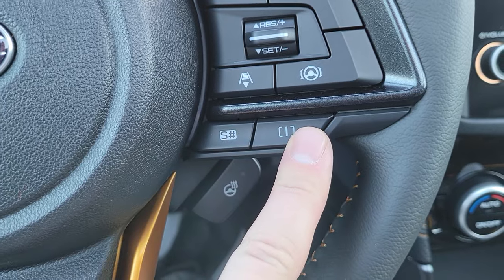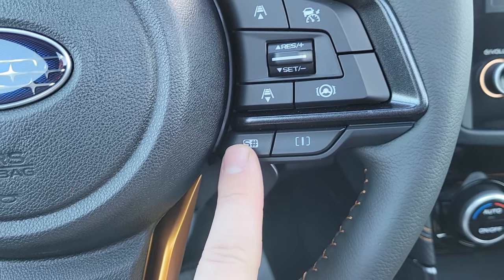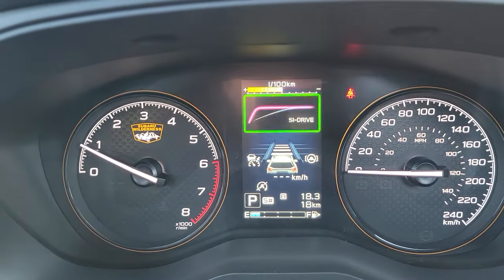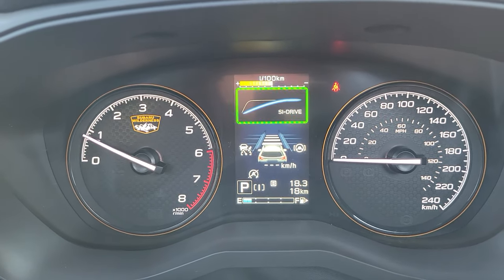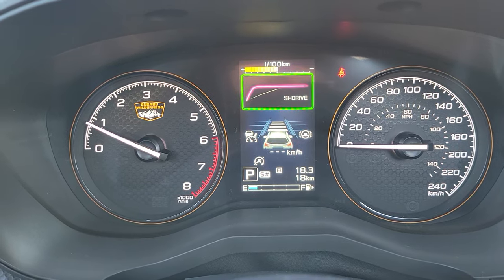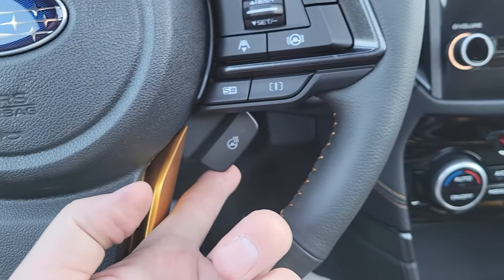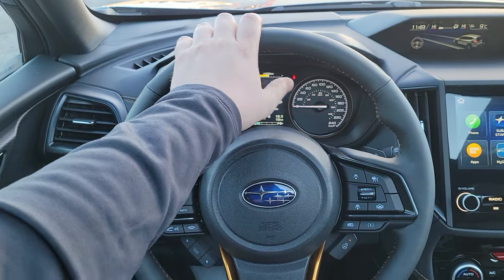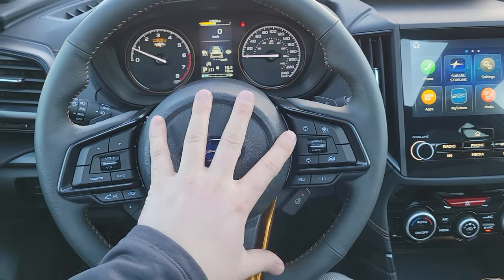We've got Sport, Sharp, and Intelligent drive modes. Intelligent is for normal everyday driving. Sport Sharp is go-faster sooner — race car mode — where that pink line is more aggressive than the blue intelligent line. You sit at higher RPMs, go faster sooner, and use a little more fuel. Also important: the heated steering wheel. It doesn't heat the whole wheel — just where your hands are supposed to go — but they get cooking.